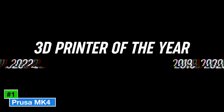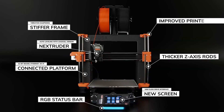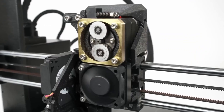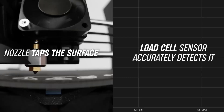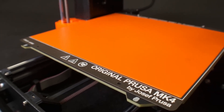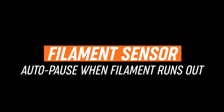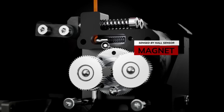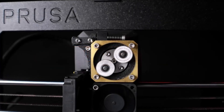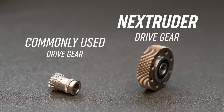Number 1: Prusa MK4. The Prusa MK4 is our top pick for 2025, delivering unmatched reliability, quality, and versatility for hobbyists and professionals. Priced at $799 as a kit or $1,099 assembled, this open-frame FDM printer boasts a 250 x 210 x 220 mm build volume, ideal for a wide range of projects. Its high-flow extruder achieves a max print speed of 500 mm/s and supports PLA, PETG, ABS, ASA, and flexible filaments with a hardened hotend.